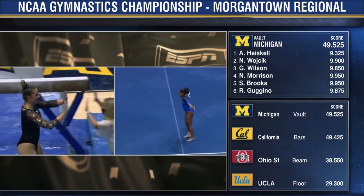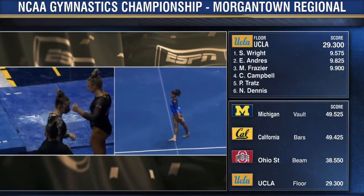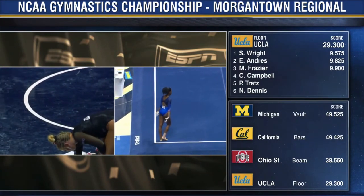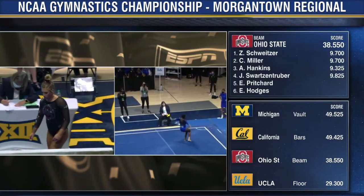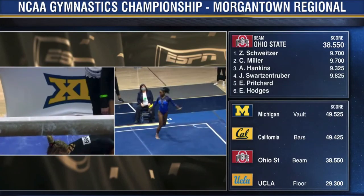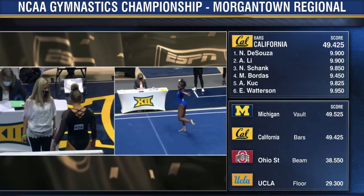A finish from Emma Pritchard for Ohio State on beam. They need one more in the bank in order to not count a fall, and that will go to Ella Hodges, anchoring this rotation on the beam. That 9.325 from Alexis Hankins is the one they want to drop for sure, with a 9.7.